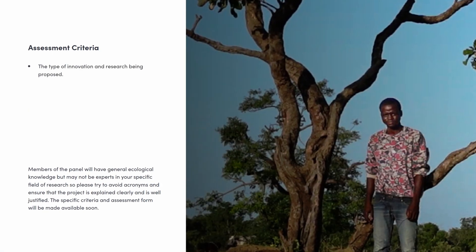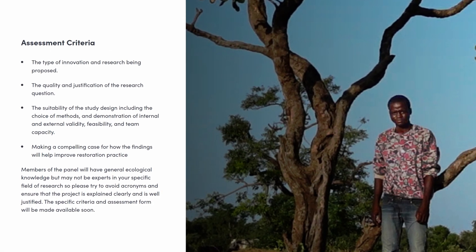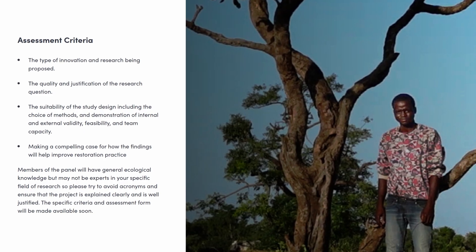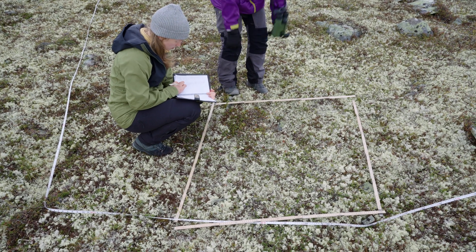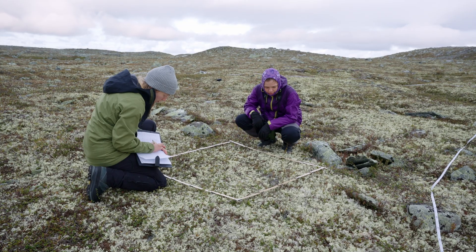From there, the projects will be selected by a mixed panel of five scientists and practitioners, who will assess each application against four criteria. Applicants that manage to make it onto our shortlist will then be invited to an informal discussion to help us narrow down the selection.